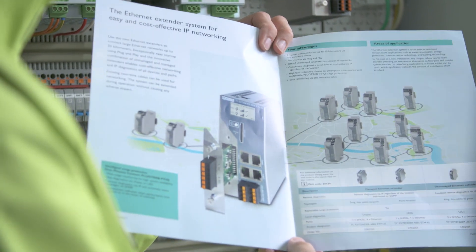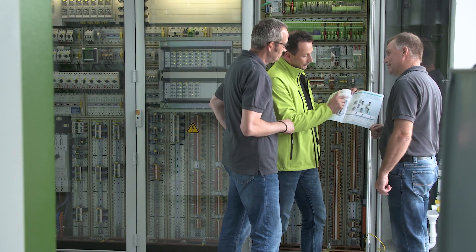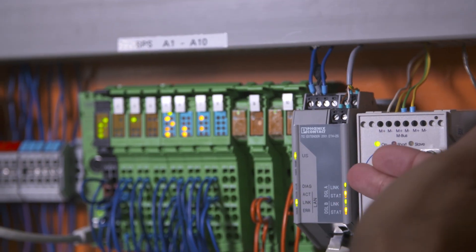It's a huge advantage being able to realize any topology, whether it be point-to-point, line, or ring. We're able to implement speed and data volume by means of these cables, which were installed in the 60s.